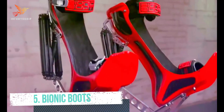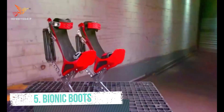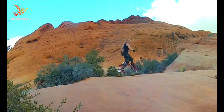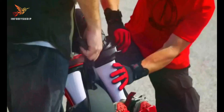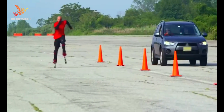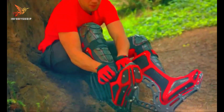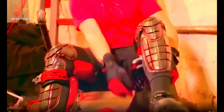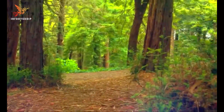Number 5: Bionic Boots. Bionic Boots are a unique and innovative footwear concept designed to mimic the jumping abilities of certain animals, such as kangaroos or grasshoppers. These boots incorporate springs and mechanical components into their design, allowing wearers to achieve impressive vertical leaps and run faster than they could with traditional shoes.